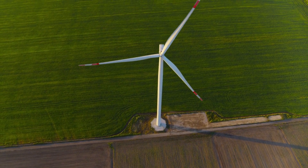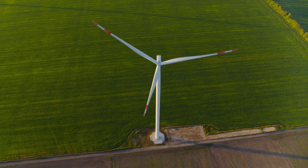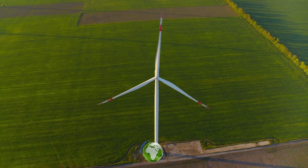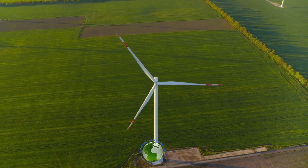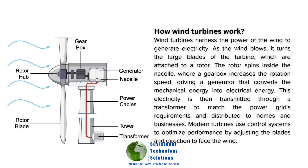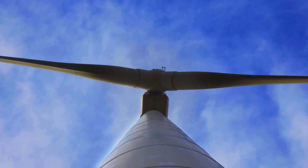Ever wonder how those giant windmills called turbines actually work? They seem almost magical, standing tall and majestic, spinning gracefully in the wind. But there's a fascinating science behind it. It's all about converting the kinetic energy of wind into electrical energy. This process is both efficient and environmentally friendly, making it a cornerstone of renewable energy.